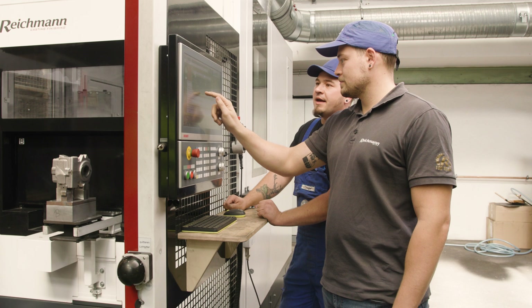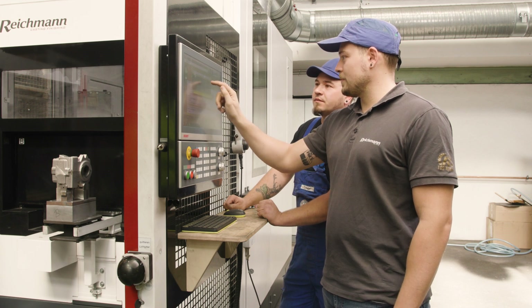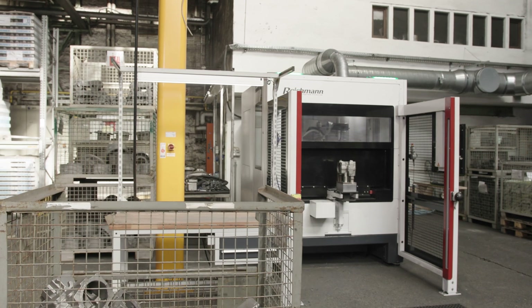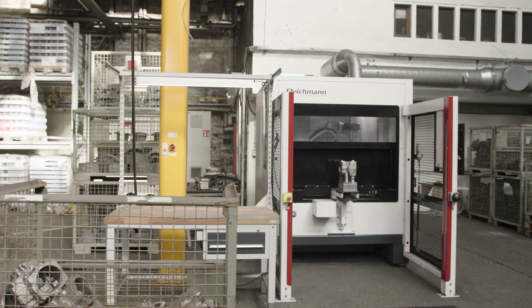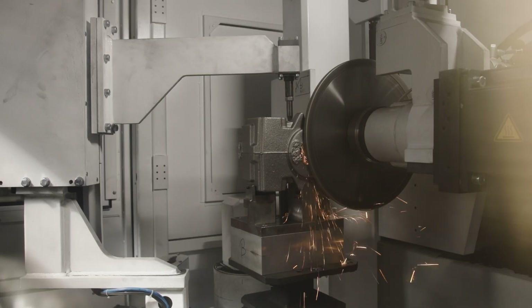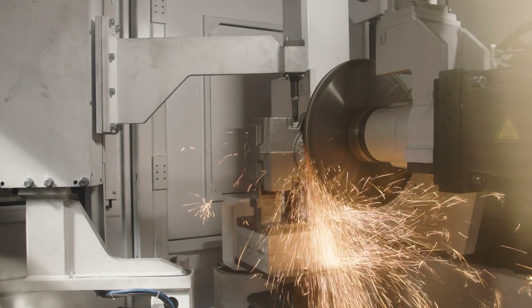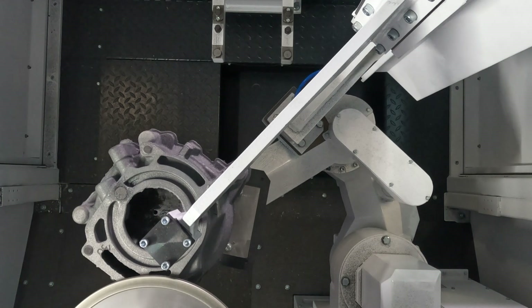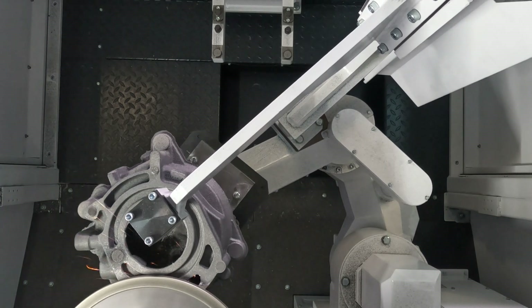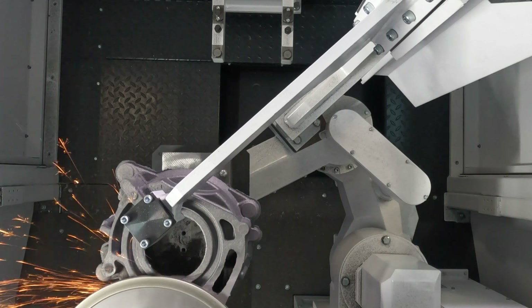The installation and the training were done in only three days, which is extremely fast. Currently we have programmed two parts and achieve a time-saving of more than 50%. The price-performance ratio is the best at Reichmann and therefore we are already looking forward to the new MAUS 900 in November.